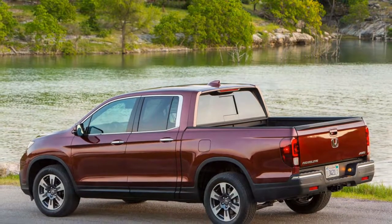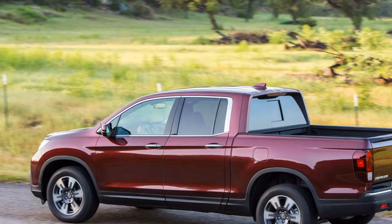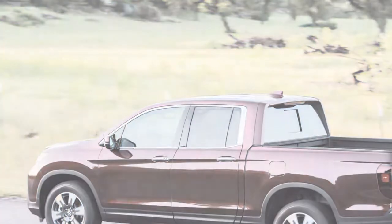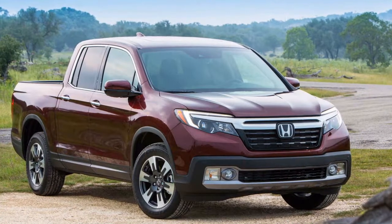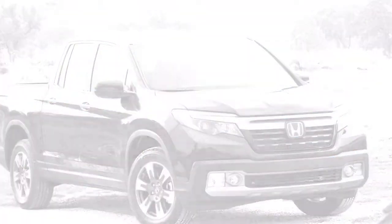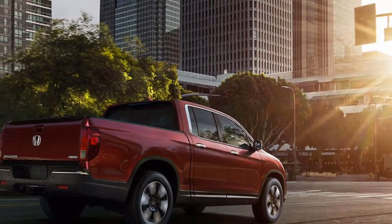Since the Ridgeline shares its underpinnings with the Honda Pilot, the ride and character are noticeably more like a crossover than a standard pickup truck. The Ridgeline sits lower than other trucks and has a more controlled ride than its rivals. There are trade-offs to this comfort, however — lower towing capacity, marginally less capable off-road performance, and base models that aren't lavishly equipped and can't be optioned with all-wheel drive.